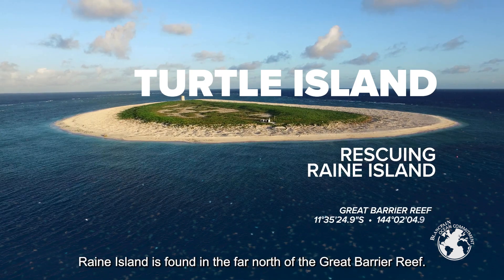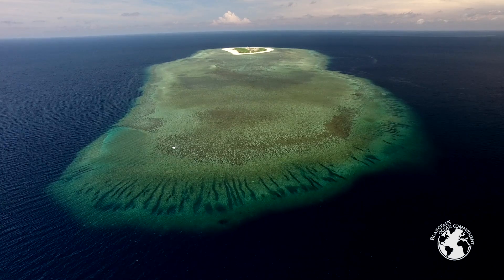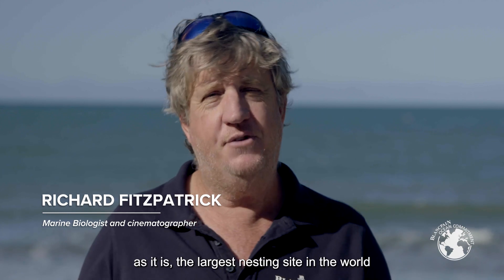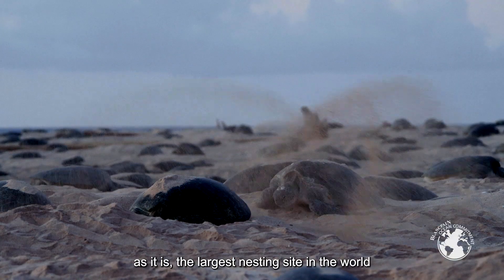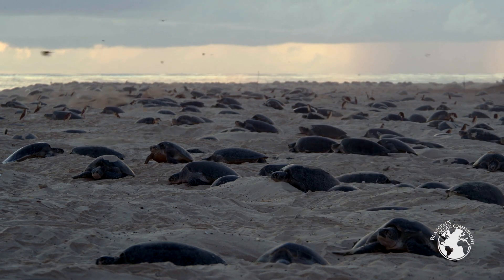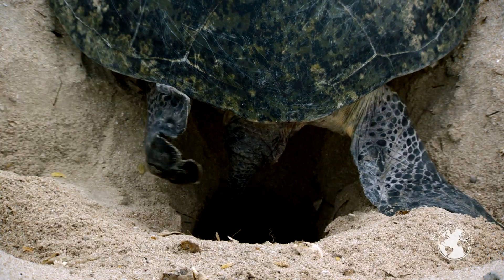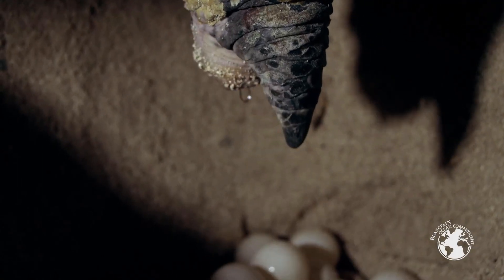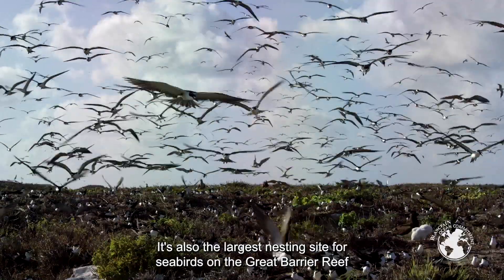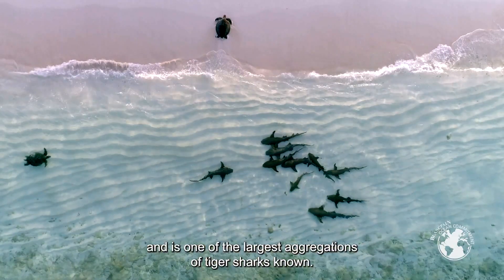Raine Island is found in the far north of the Great Barrier Reef, over 600 kilometers northeast of Cairns. It is the most significant and most protected island in Australia, as it is the largest nesting site in the world for green sea turtles. It's also the largest nesting site for seabirds on the Great Barrier Reef and is one of the largest aggregations of tiger sharks known.